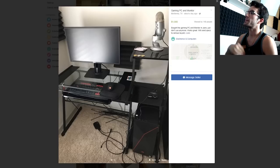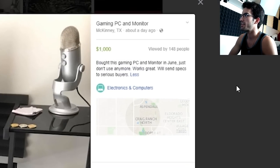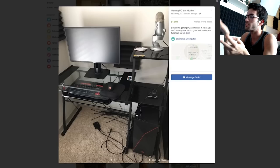Gaming PC and monitor in McKinney, Texas — $1,000. Bought this gaming PC and monitor in June, just don't use anymore. Works great — will send specs to serious buyers. Are you kidding me? Why on earth would you even bother posting an ad if you're not going to list the specifications? It's just more work for both of us. I'm going to assume this is just a terrible build because you're too shy to put the specs on screen.